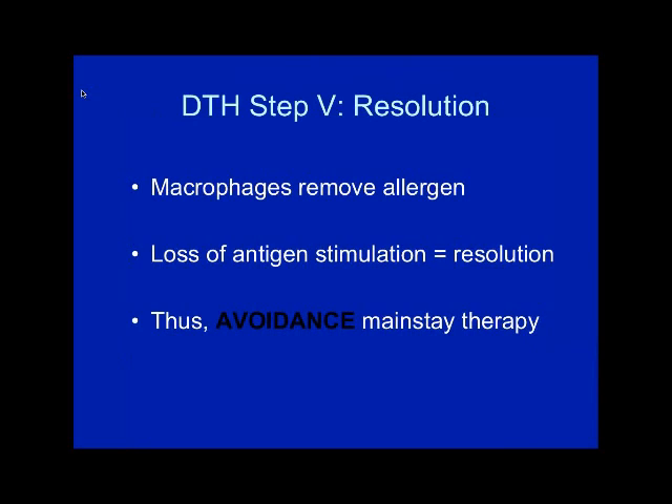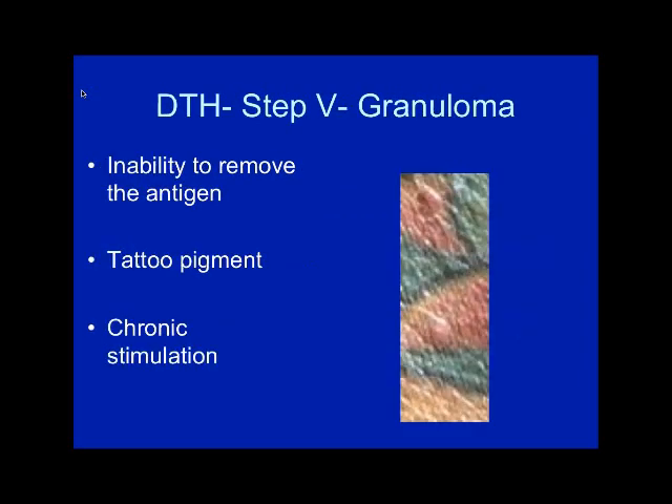With resolution, the final step, macrophages remove the antigen, there is loss of antigen stimulation, and resolution occurs. That's why avoidance is the mainstay of therapy — when you take away the allergen or don't re-expose, you have no reason to keep reacting.